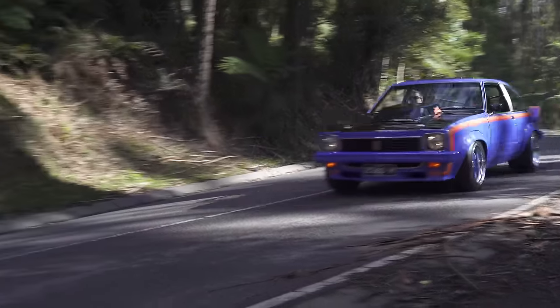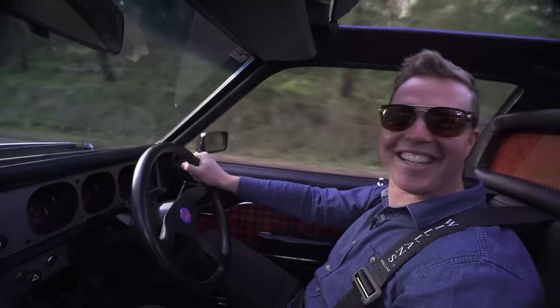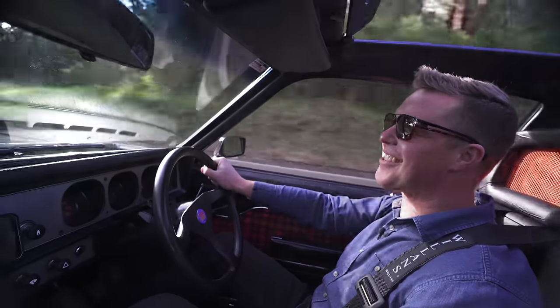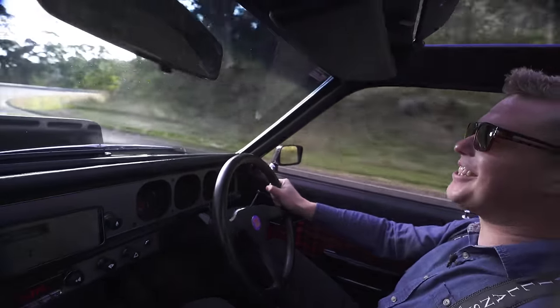Heath, this has to be the first Torana I've been in many years that actually feels like it goes around a corner, all right. It does a pretty good job of that. Nice and flat and pretty tight.